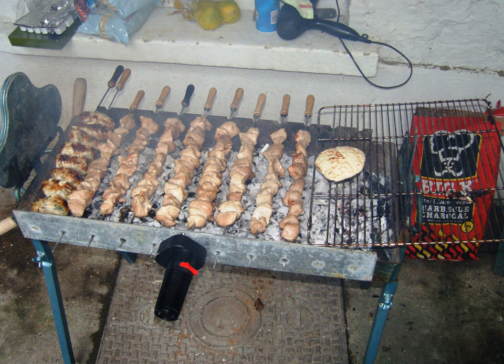Frequently used ingredients are fresh vegetables such as zucchini, green peppers, okra, green beans, artichokes, carrots, tomatoes, cucumbers, lettuce and grape leaves, and pulses such as beans for fasolia, broad beans, peas, black-eyed beans, chickpeas and lentils.